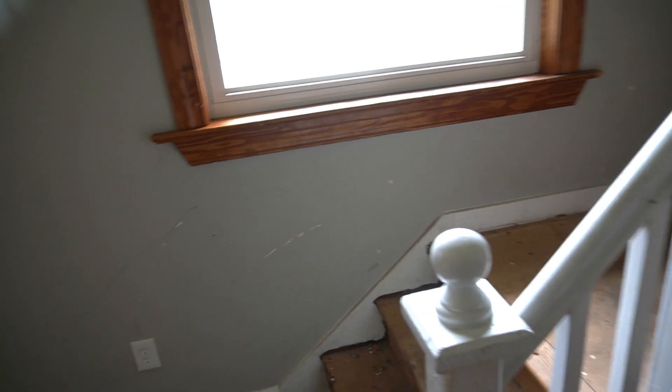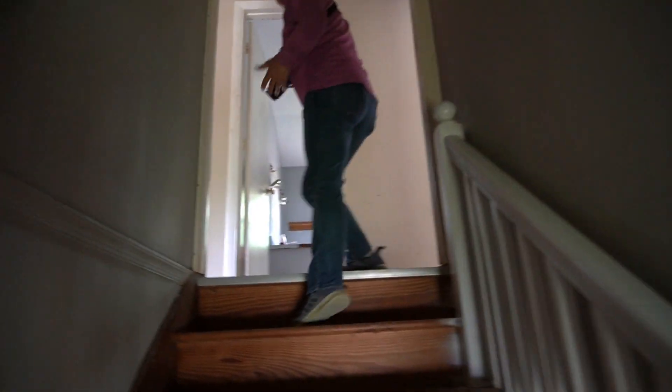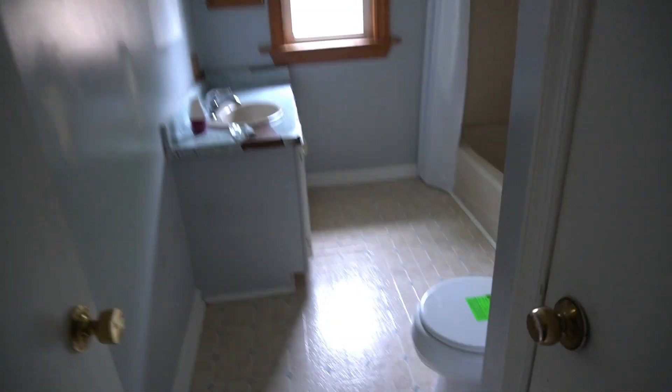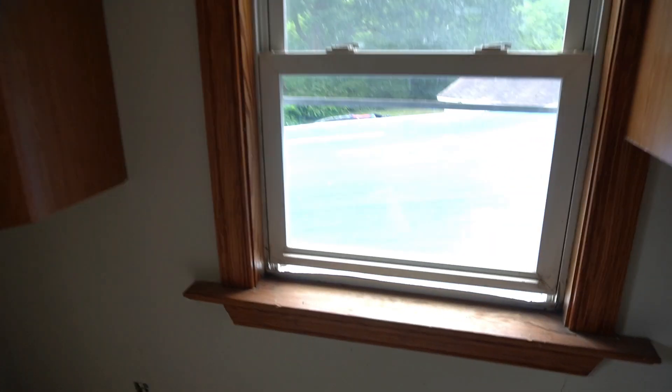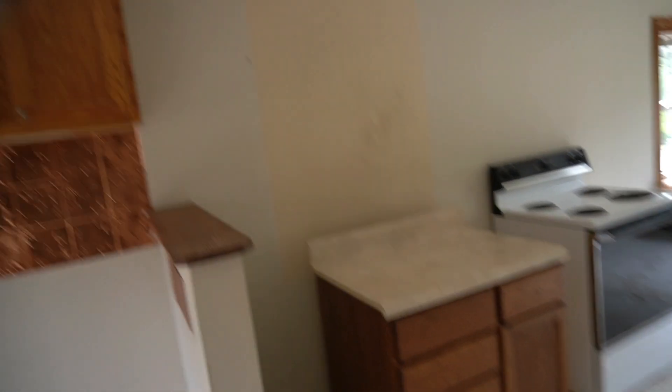There's a kitchen upstairs — it's a duplex. There's a tarp on this thing. This is really nasty. They're asking $140,000 for this — and that is not for me.